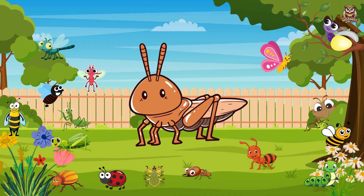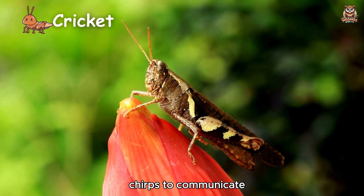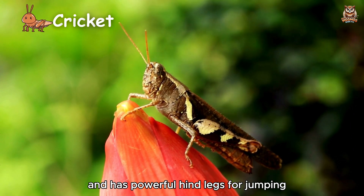Cricket. Chirps to communicate and has powerful hind legs for jumping.